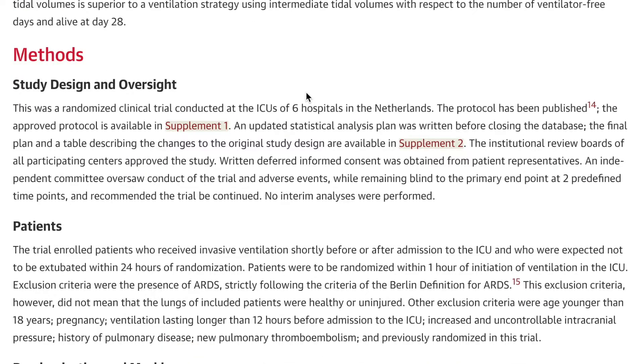Starting with the methods regarding study design and oversight: this is a randomized clinical trial conducted in the ICUs of six hospitals in the Netherlands. Six hospitals is a good amount for a study like this, all in one country, so you'd expect they all practice similarly. I always suggest reading the supplements, because they offer a lot of juicy information you might not otherwise see in the article itself.